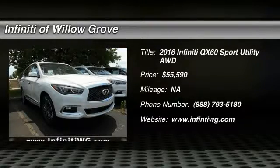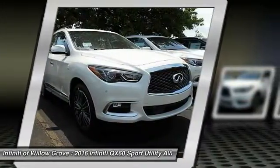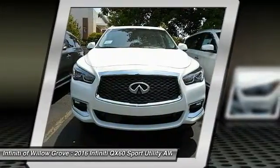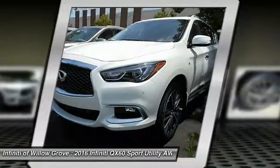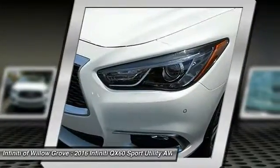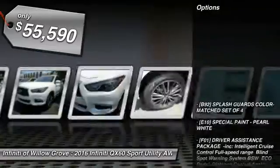2016 Infiniti QX60. The Infiniti QX60 is the perfect blend of luxury and practicality. This crossover SUV not only provides ample space for passengers and cargo, but also an interior that screams luxury. The QX60 offers extremely high levels of safety, all with a sleek new design. So here are some of this vehicle's great options.